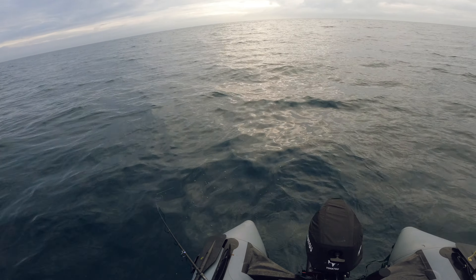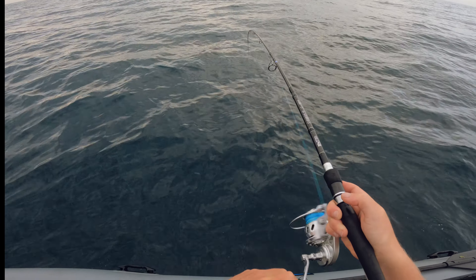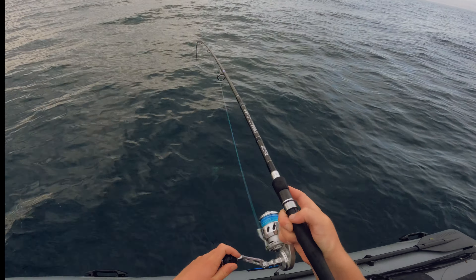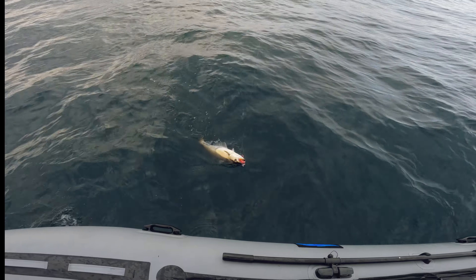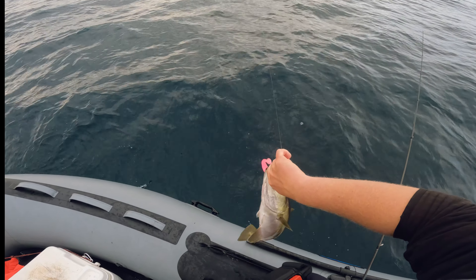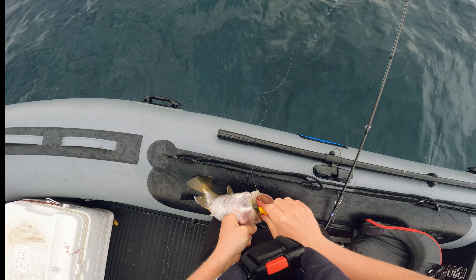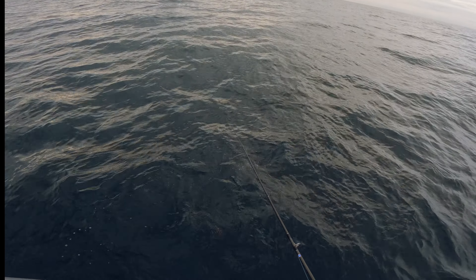Seeing a few marks as we're coming up this slope. I'm sure there'll be some pollock out here — there's certainly some fish down there. Just come over the shallow bit and straight away on the drop — probably pollock, probably a small one as well. Yeah, pollock. It's not tiny but we can do better than that. I've not had a pollock in a while actually, I've just not fished for them in the last month or so. Let's do a bit better than that — I'd be happy with a double-figure pollock today, that'd be wicked.